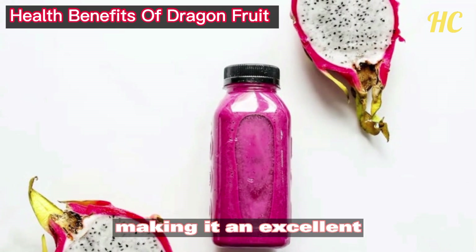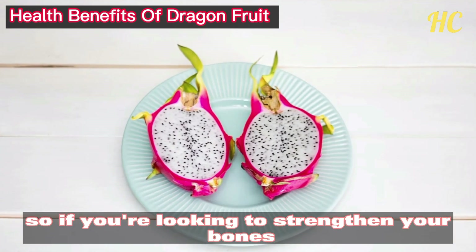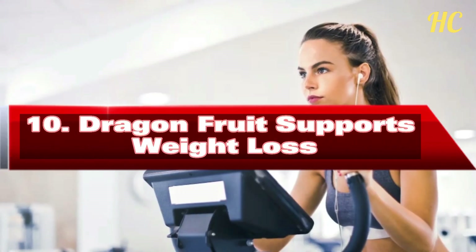In fact, dragon fruit contains more phosphorus than milk, making it an excellent choice for those who are lactose intolerant. So if you're looking to strengthen your bones while enjoying a delicious fruit, make sure to add some dragon fruit to your diet.